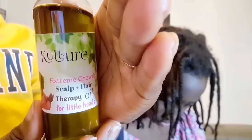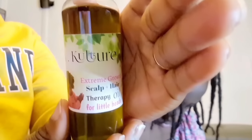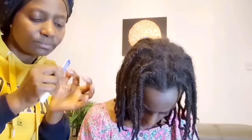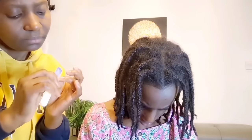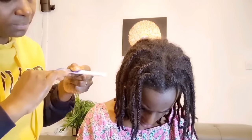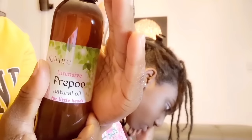I'm going to show you the oils I was using — the Extreme Growth Scalp and Hair Therapy Oil for Little Heads from K Culture, 100% natural oils, no chemicals. Before we start, I'm filing my nails because a chipped nail can cause a lot of breakage. Make sure you file your nails before you start, because they can rip your hair. Also, remove any jewelry as it can catch on your hair — we are trying to retain length here and avoid breakage.